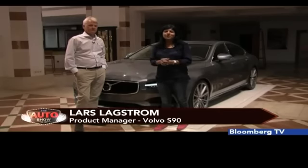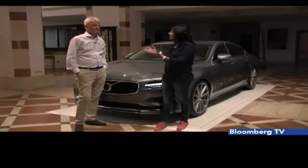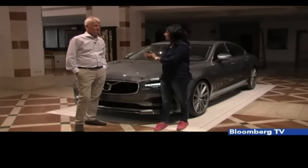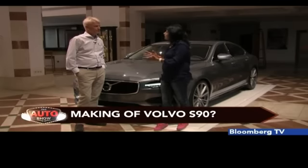We showed you the car and the way it drives, and soon it's going to come to India. Now let's talk to the man behind this product — the product manager of the S90 and XC90, Lars Langston. Thank you very much for talking to Bloomberg CE and welcome on the show.